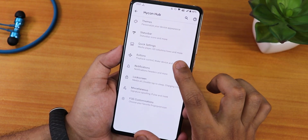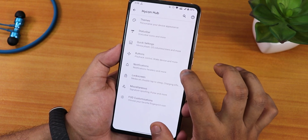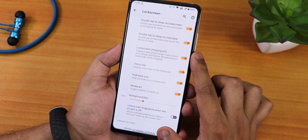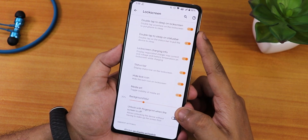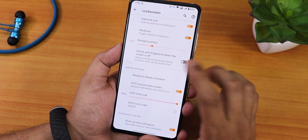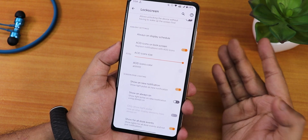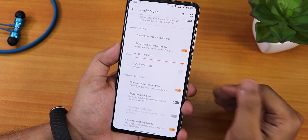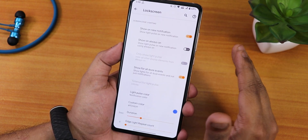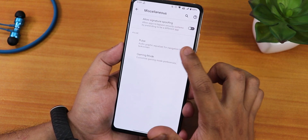We have buttons settings with wake device and playback controls, and column and row number customization for quick settings. In notifications we have notification sound if active, reticker, less boring heads-up, and normal heads-up that can be disabled. In the lock screen section we have double tap to sleep, media art, and background blur. There's fingerprint unlock when screen is off, but there's no always-on fingerprint unlock option — this is missing compared to ROMs like Arrow OS. Always-on display can be scheduled, AOD icons can be enabled, and edge lighting works fine.